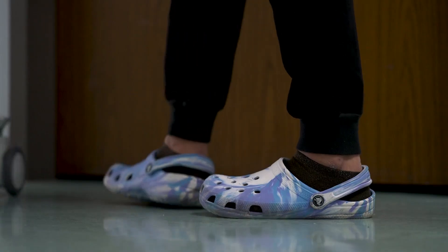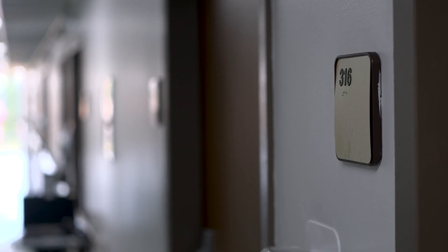At first glance, Crescent Regional looks like any other hospital. But there is something here that sets it seriously apart. You're looking at Dr. Saad Hussain.